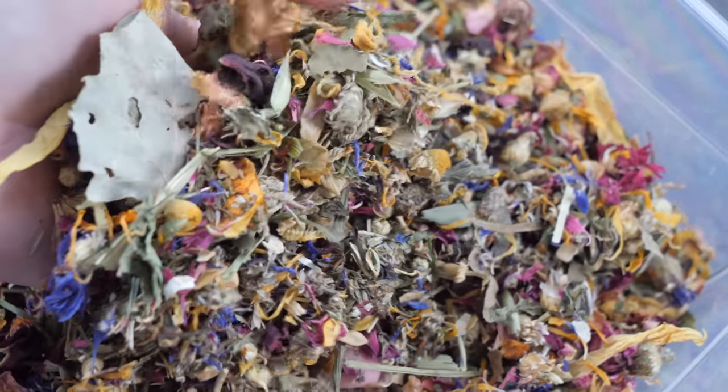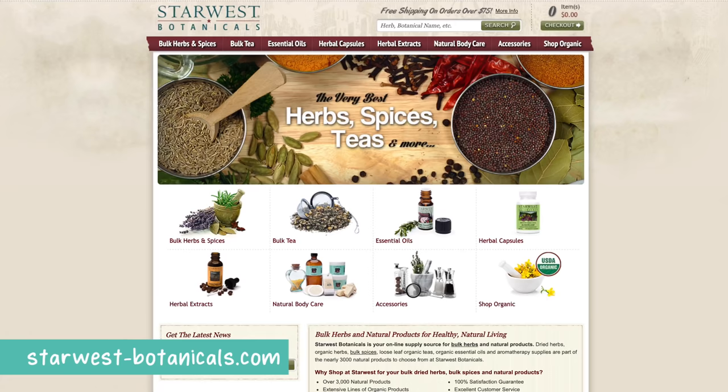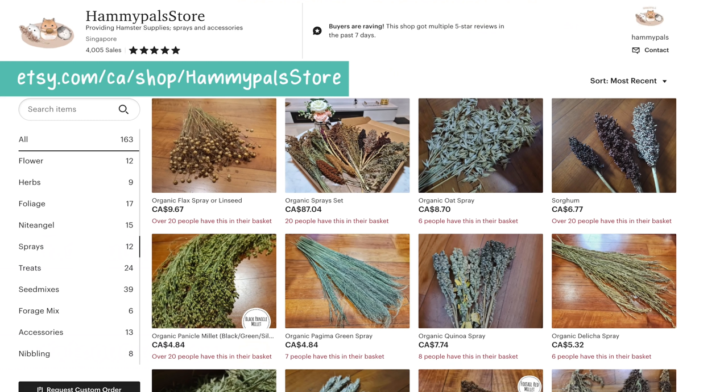As for the herbs that I put in my enclosures, I get these from a variety of different websites such as starwestbotanicals.com, which is kind of like a bulk food website for herbs where you can pick which herbs you want in a variety of different sizes. I've also gotten herbs from the small shop Redwood Grove, and I recently have been using the Living World Green Rainbow Mix, also available on Amazon. For the sprays I use inside my hamsters' enclosures, I get these from fatpouches.com, Hammy Pals on Etsy, and I get a big bundle of flax seeds from my local Pet Value.